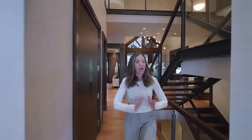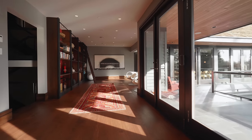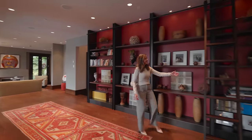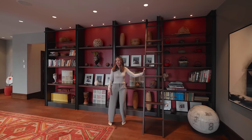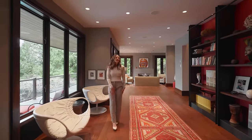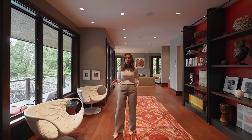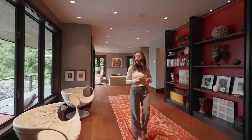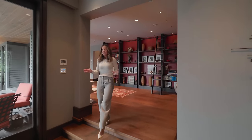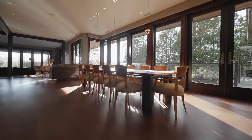We step up a couple of stairs and we are in this flex space being used as a library. I love the ladder — you would definitely need it for height issues when choosing your books. I'm also in love with these white leather chairs; they're just gorgeous. This house was built in 1997 but was significantly renovated in 2010 with the help of architect Alan Peters and designer Julie Hodgson. Taking a couple steps down — it is breathtaking. We have floor-to-ceiling windows and French doors that open up to the pool area.